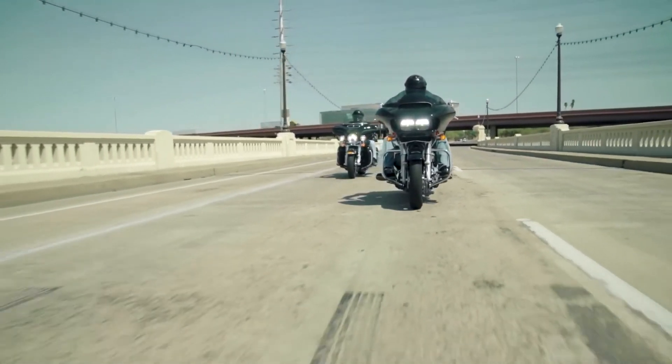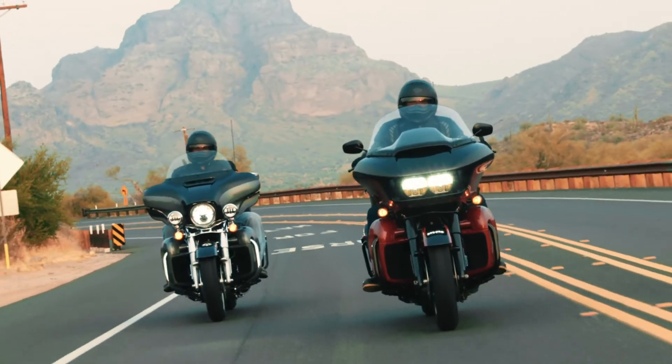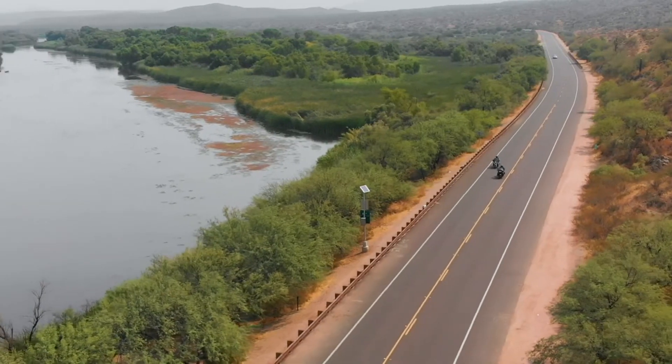Even if you're riding in a closed pack with your helmet on, carving through the mountains with everybody's exhaust on full tilt, you'll still be able to hear your favorite road trip song.